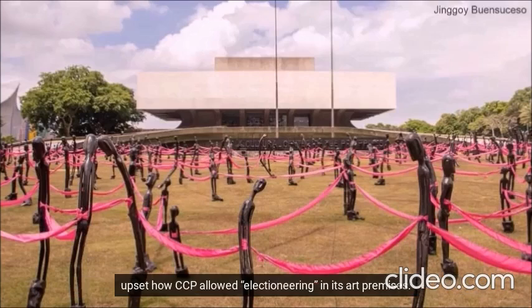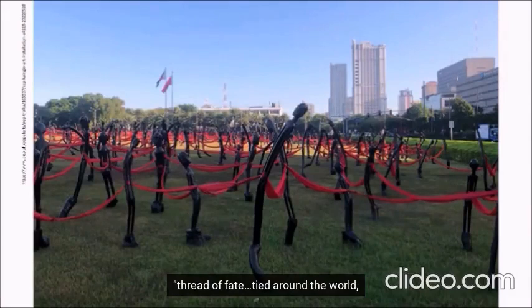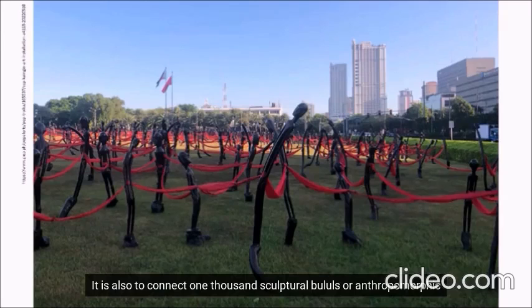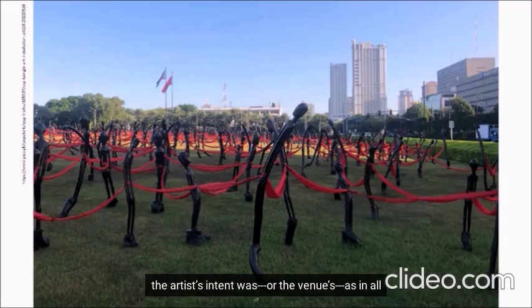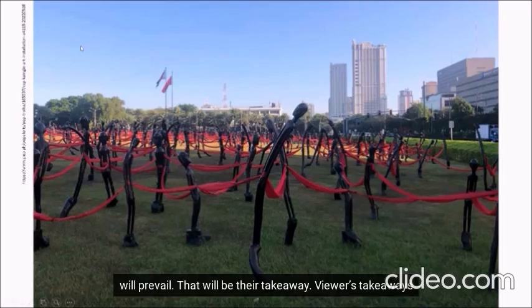So naturally, some people were upset about how CCP allowed quote-unquote electioneering in its hard premises. So the pink ribbons became red, with CCP saying that it is a quote, thread of faith tied around the world, and it's a tie that binds us. This is the prayer for a revolution, and each one of us is the revolution. It is also to connect 1,000 sculptural bultos or anthropomorphic figures as part of the Earth Month celebration. Whatever the artist's intent was, or the venue's, as in all forms of art nowadays, it is the viewer's interpretation that will prevail — that will be the takeaway. Viewer's takeaways are essential. Art is essential.